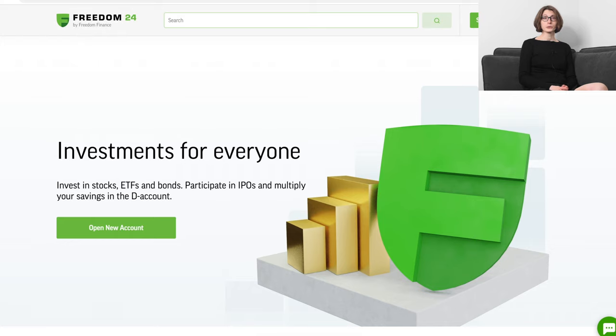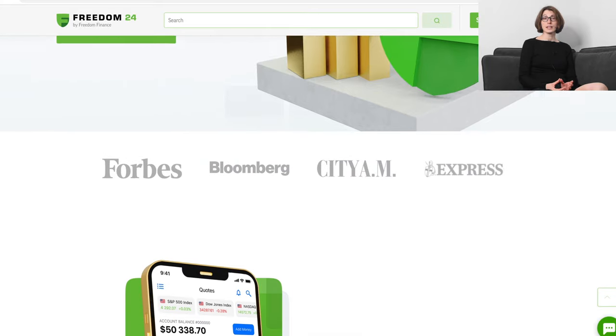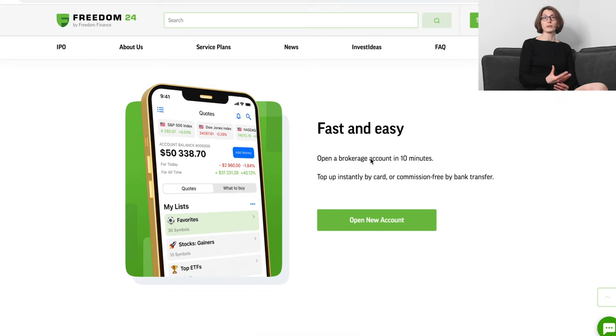Let's take a walk through Freedom24. This is what the page looks like when you're not registered. It's a very clean design, nicely laid out. We can see that Freedom24 is focused on investments for everyone. You can invest in stocks, ETFs and bonds. You can participate in IPOs and multiply your savings in the D account. Once you start using Freedom24, you'll see that they often state how long it will take to perform certain tasks — for example, opening a brokerage account takes 10 minutes. The company clearly wants to give you a gentle push from procrastination to action.